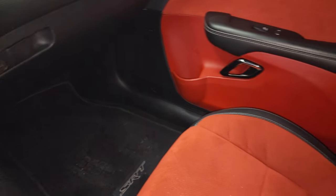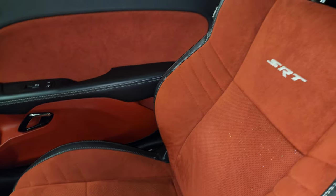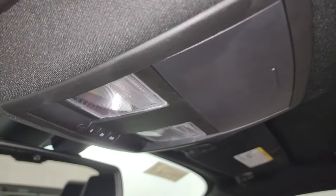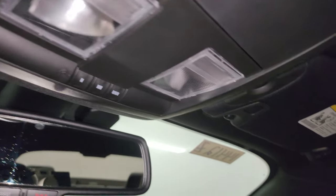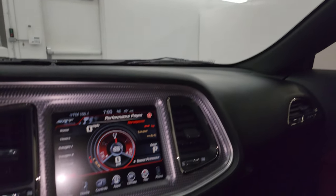Passenger side floor mat and seat are in excellent condition — no rips or tears on there. The headliner's in great shape. You do get map lights up here, HomeLink buttons for your garage door, security systems, and lighting systems, and the assist and 911 buttons in the mirror.